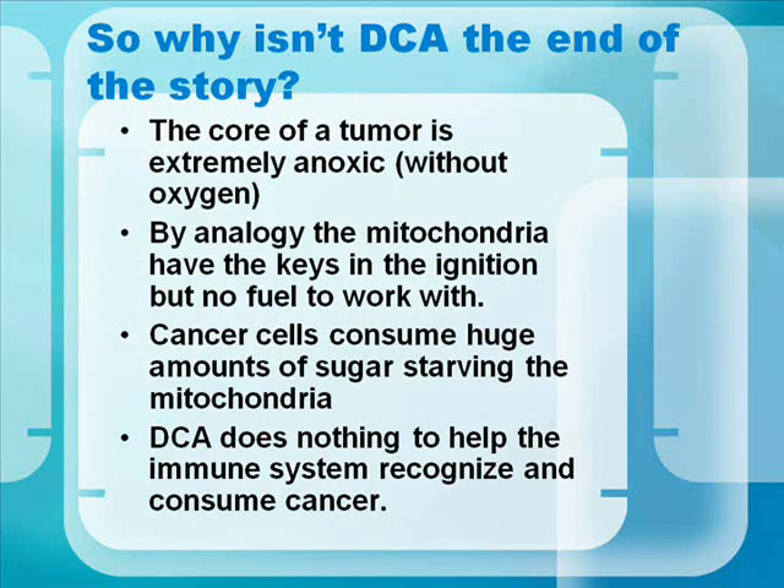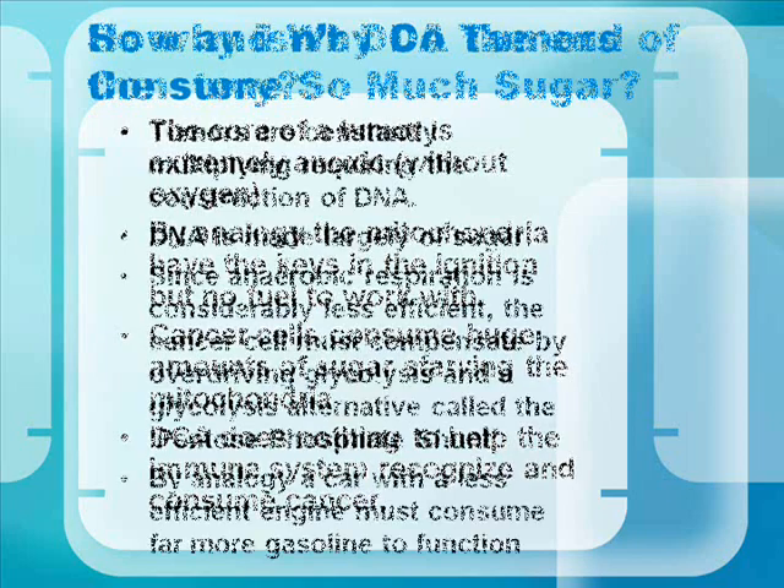So why isn't DCA the end of the story — the cure in and of itself? The core of the tumor is extremely anoxic, meaning without oxygen, and the mitochondria require oxygen to function. By analogy, the mitochondria have the keys in the ignition but no fuel to work with. Cancer cells also consume huge amounts of sugar, starving the mitochondria. And DCA does nothing to help the immune system recognize cancerous cells — for that, we turn to Avamar.